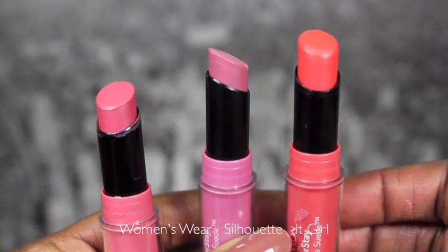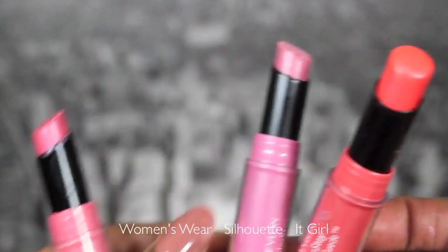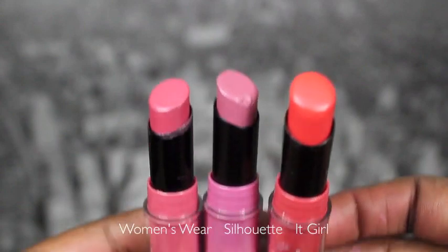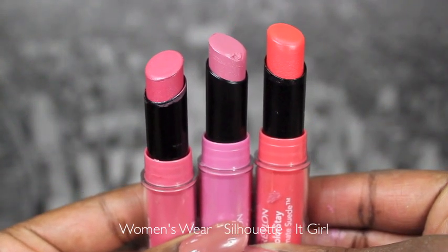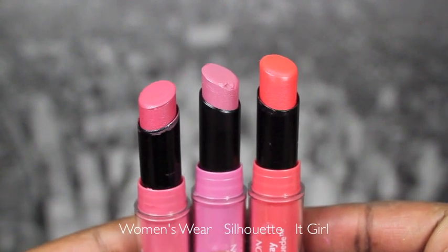I purchased three of the Revlon Colorstay Ultimate Suede lipsticks. The first color is It Girl, a really pretty peachy tone. I got Silhouette, which is a soft pinky purple — kind of a cool lavender lilac type of color. And then I got Women's Wear, a really pretty typical pink that's a little bit shimmery. The consistency isn't my favorite from Revlon, but I will be giving these a good on-camera try. One of them I tried like a chapstick and it was kind of skippy, but we're going to give it another go.